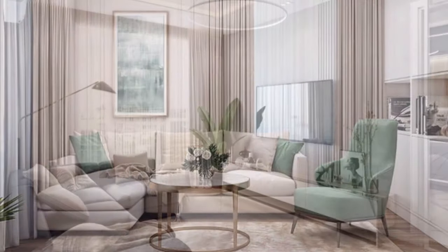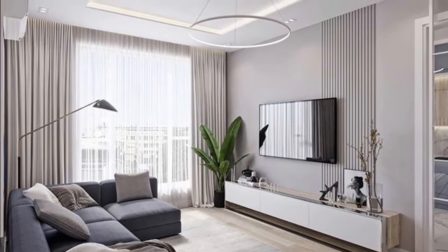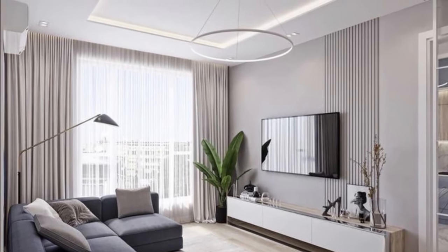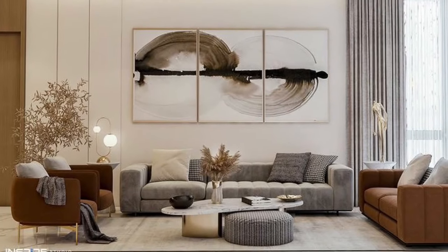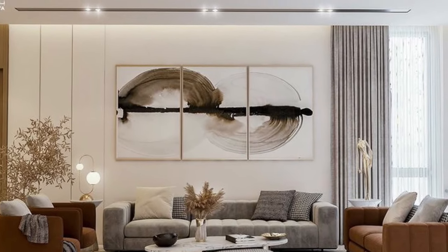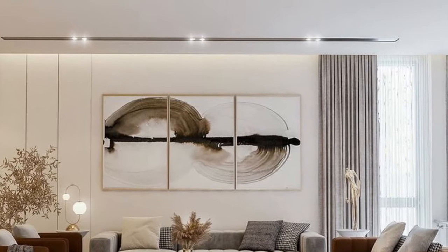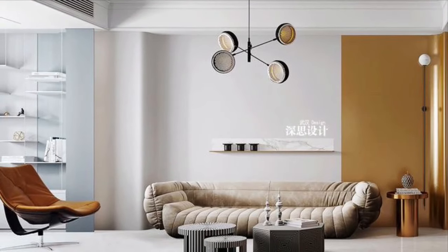You can enhance your apartment living room significantly even with a small space. In this video, we showcase beautiful modern small living room decoration ideas — how you can design your living room no matter how small it is to look beautiful, elegant, and stylish. Hopefully you guys find this video useful.